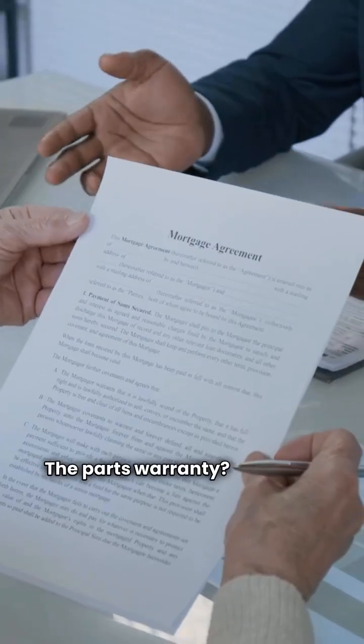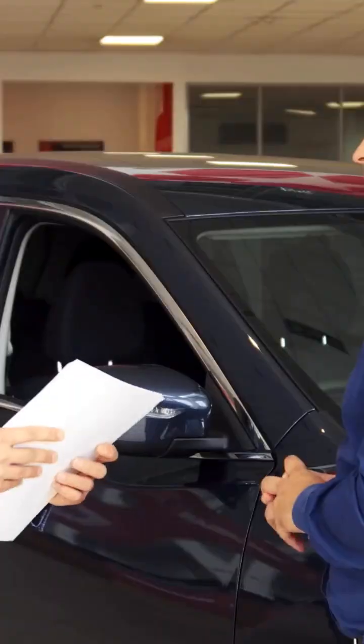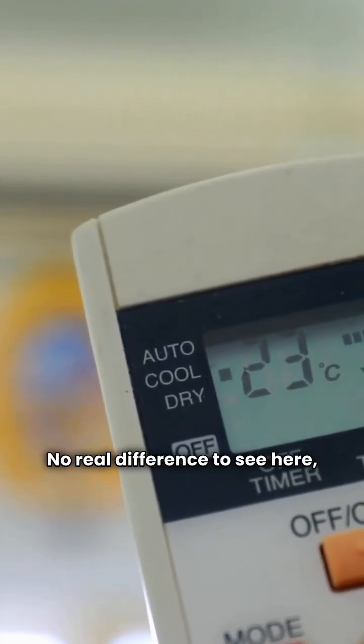The parts warranty? Identical. 10 years on parts, 10 years on the compressor. Made in the USA, and you'll need a certified dealer for both. No real difference to see here, folks.